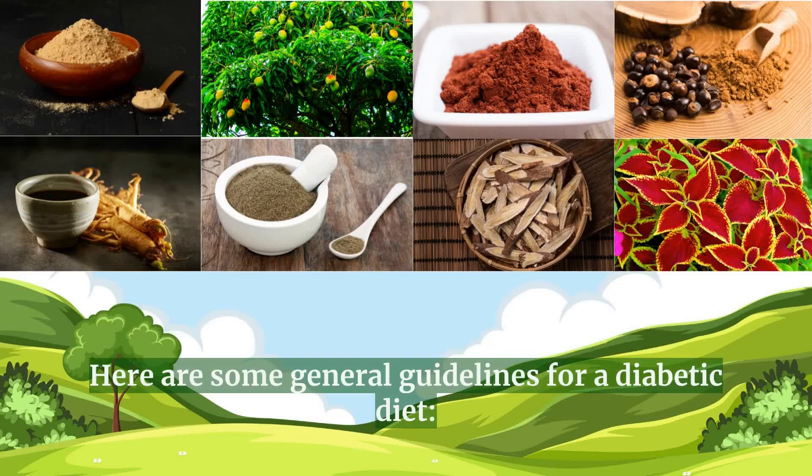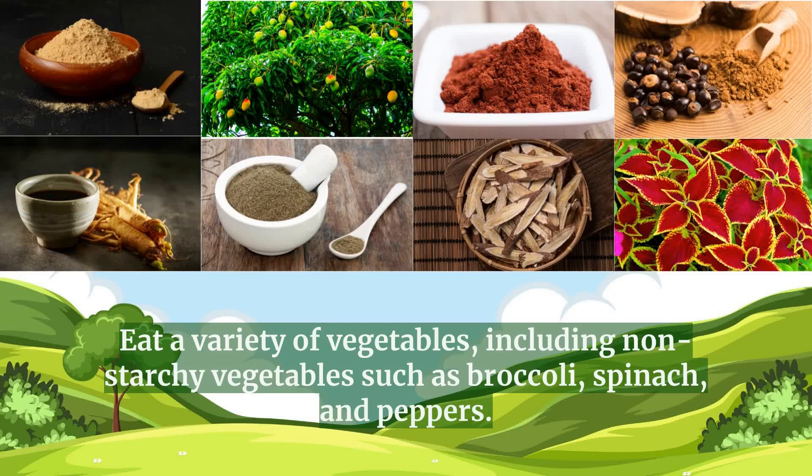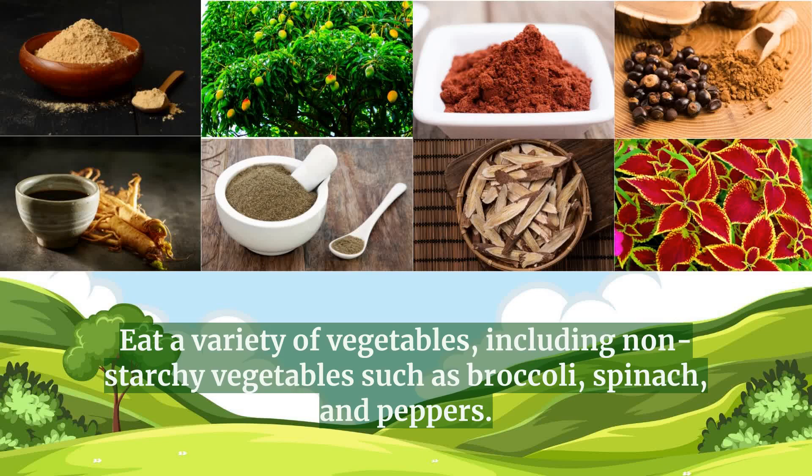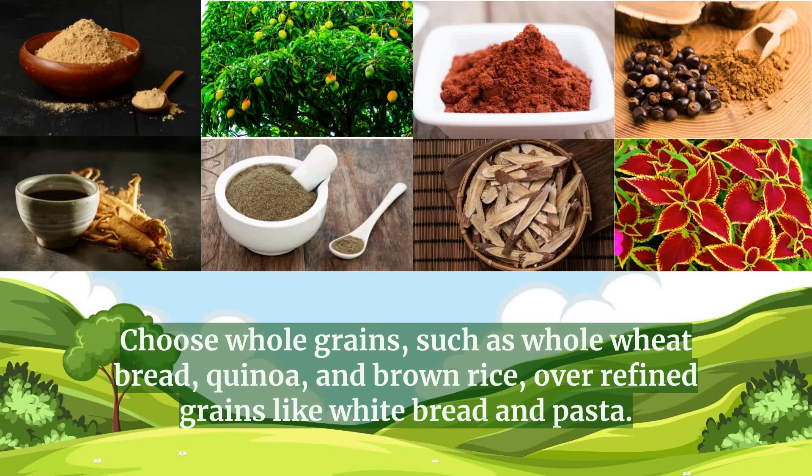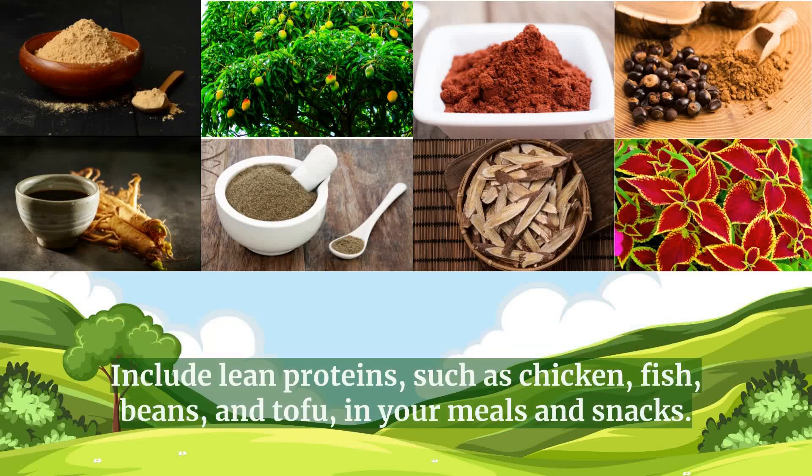Here are some general guidelines for a diabetic diet. Eat a variety of vegetables, including non-starchy vegetables such as broccoli, spinach, and peppers. Choose whole grains, such as whole wheat bread, quinoa, and brown rice, over refined grains like white bread and pasta. Include lean proteins, such as chicken, fish, beans, and tofu, in your meals and snacks.